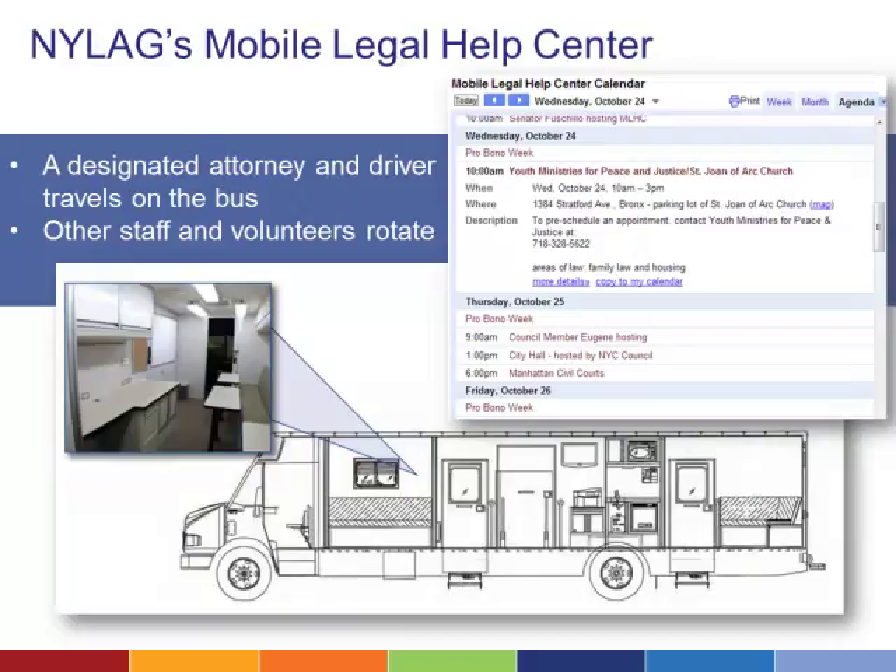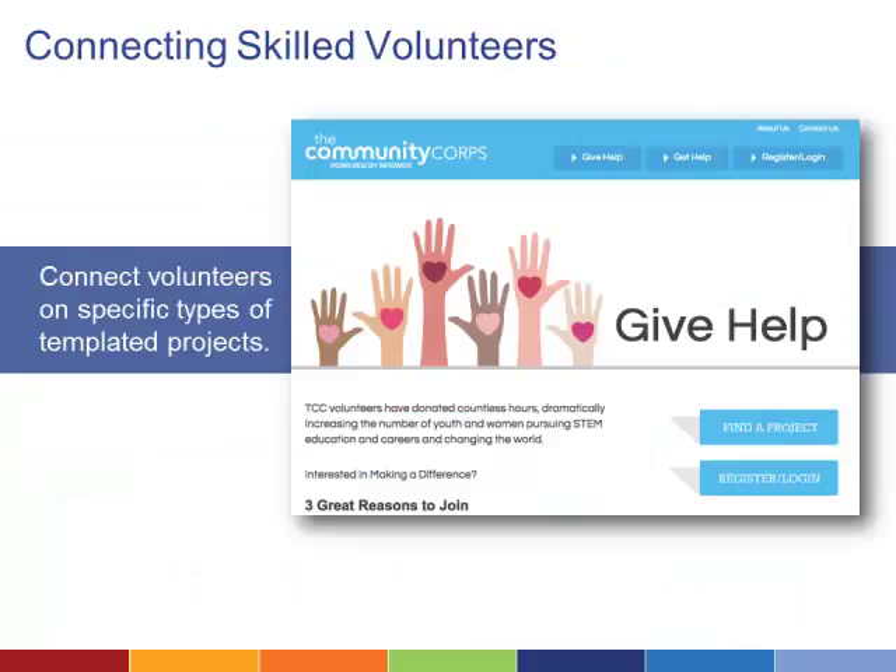Churches, libraries, and civic organizations can schedule the bus to provide legal help on location. At least one attorney is always on the bus, accompanied by other staff and volunteers as needed. Technology could also make it easier for attorneys and other legal professionals to volunteer time to your organization. The Community Core is one example of a website that acts as a matchmaker for skilled professionals and organizations in need of help—IT professionals can log in and find a project posted by a school or nonprofit that matches their particular skills or interests.